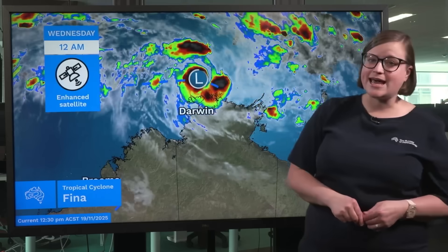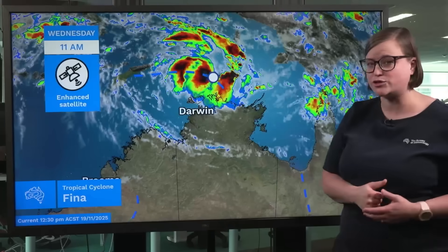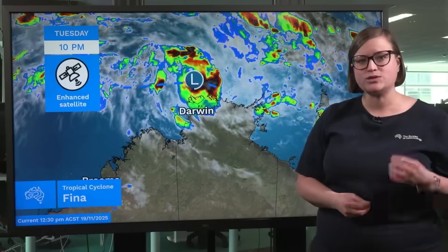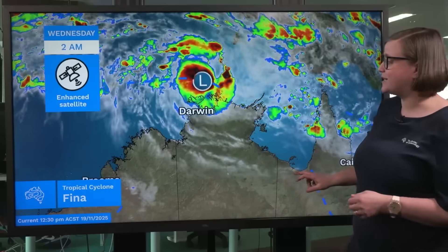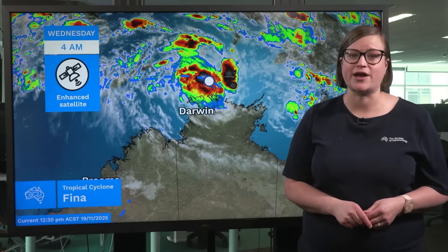Through the early hours of this morning, we did see the Tropical Low Pressure System, known as 02U, gradually moving eastwards to the north of the Northern Territory. Through that time, we saw a rapid intensification — more quick than we were initially expecting — and the system reached tropical cyclone intensity around 4 o'clock this morning central standard time.